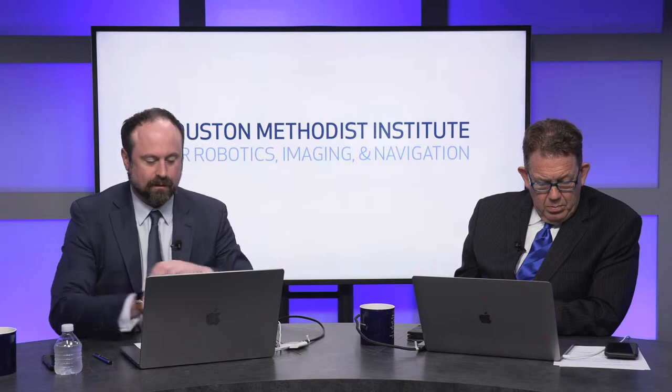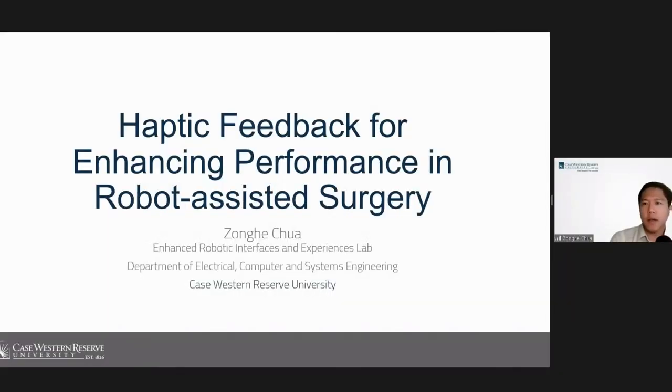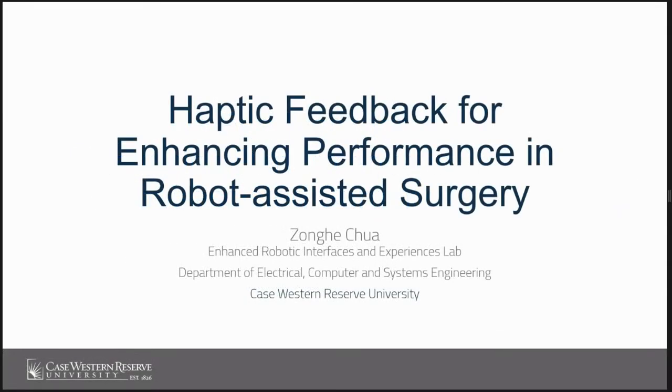Moving to the next speaker, Dr. Corr introduced Dr. Zong Chua, an incoming assistant professor at Case Western Reserve University who just completed a PhD at Stanford in Professor Alison Okamura's CHARM Lab — Collaborative Haptics and Robotics in Medicine. He is presenting on haptic feedback for enhancing performance in robot-assisted surgery, addressing surgeons' lack of haptic sensation in common platforms such as the DaVinci.